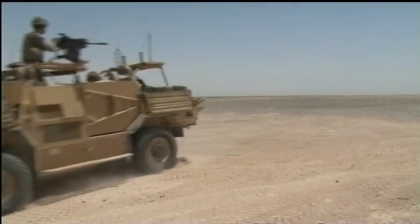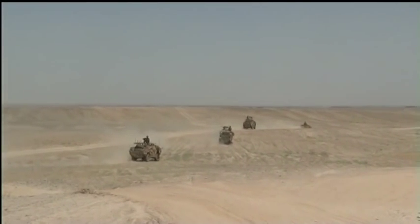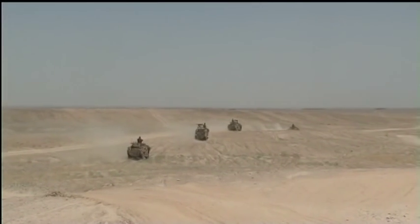OP Sturga is home to a detachment of men from Somme Company, 3 Yorks. From here they patrol by vehicle and on foot into the desert and down into the Helmand Valley.